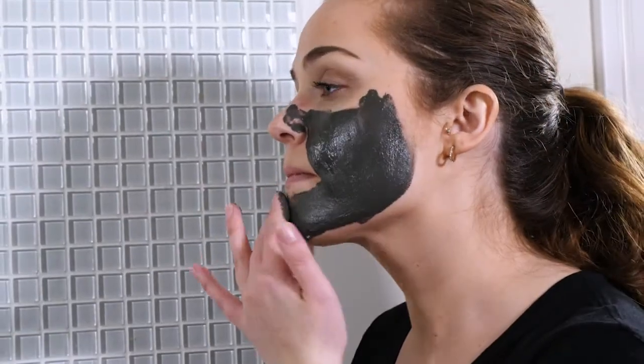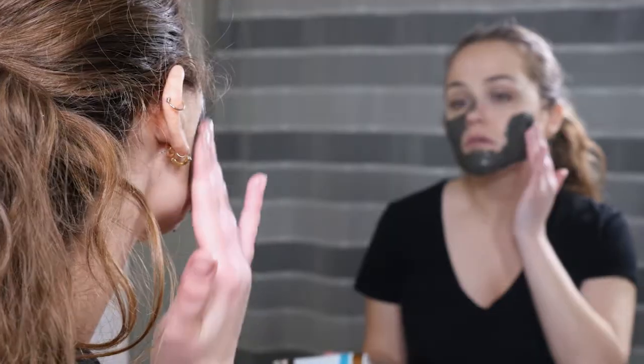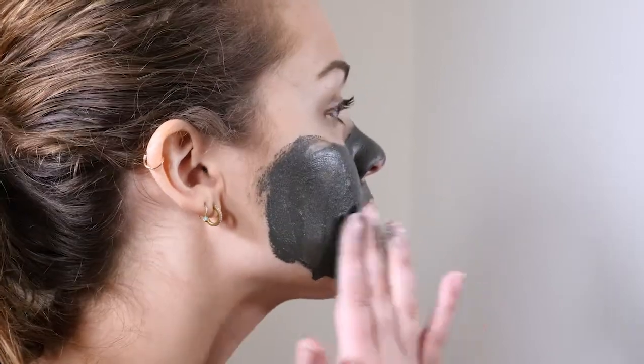Bloom Mineral Beauty keeps things simple to let the mud's inherent natural goodness work its magic. Their face mask blends aloe vera, which is enriched with vitamins C and E, and honey, along with the mud to purify skin and remove excess dirt and impurities.